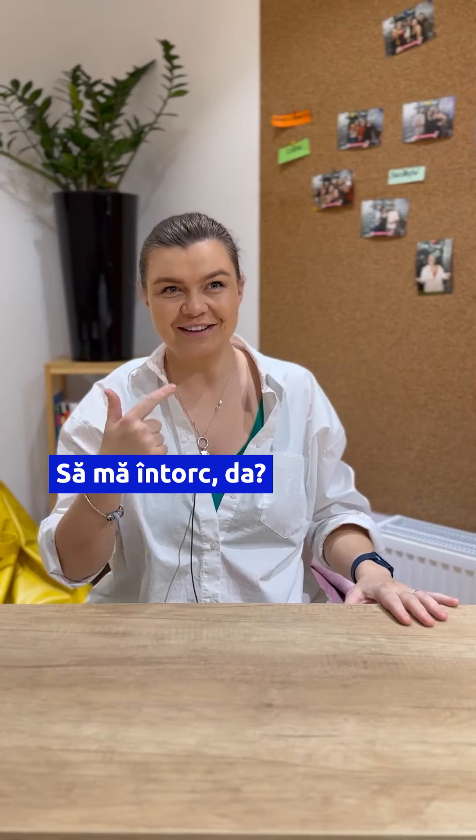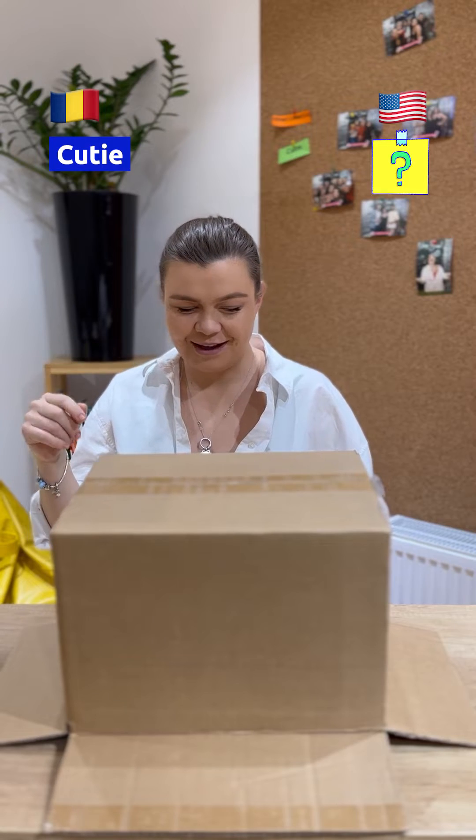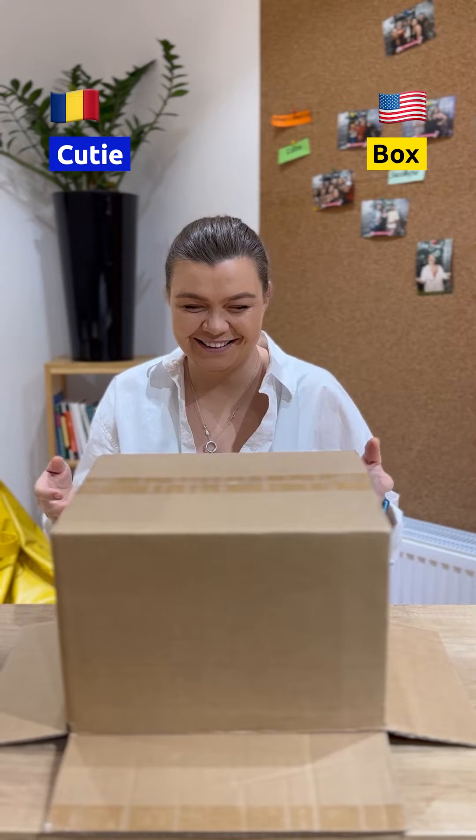All right. Can I open my eyes? Okay, this is a box. Pick it up.